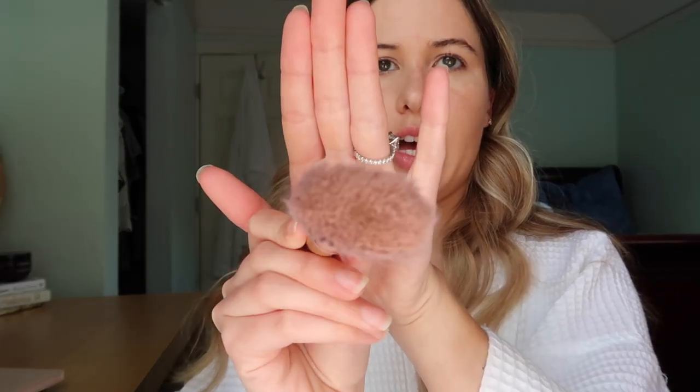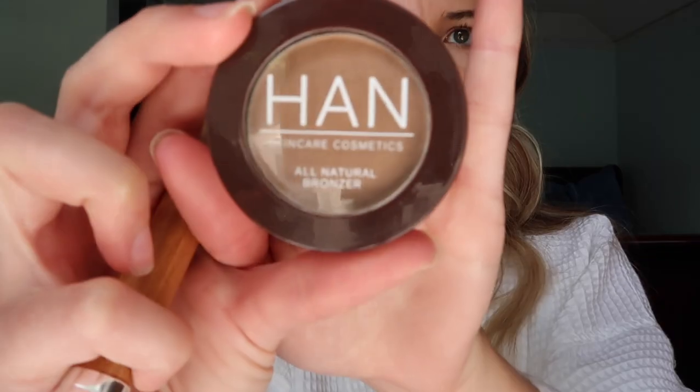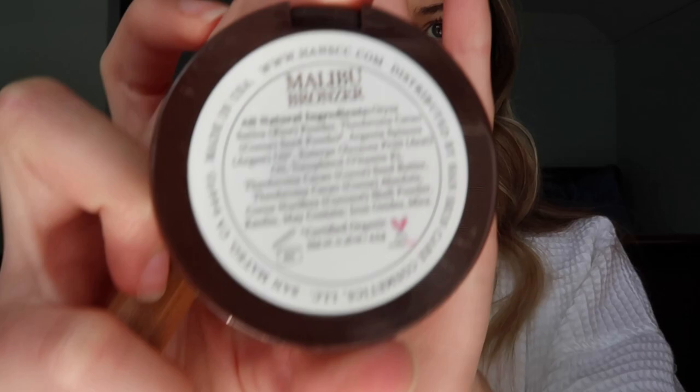I'm taking a flat contour brush and going in with my Han bronzer in the shade Malibu, doing a little contouring — not too much. I'm placing it where I want it and then I'll blend it out after. Then I'm taking a little stippling brush — my ELF Large Stipple Brush.